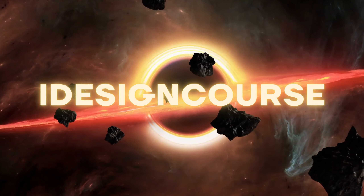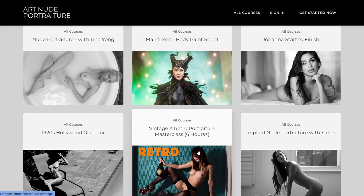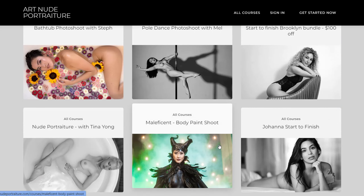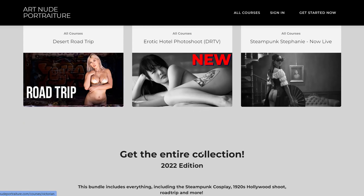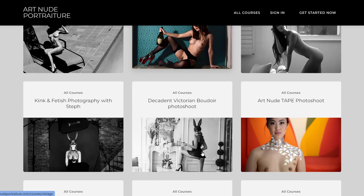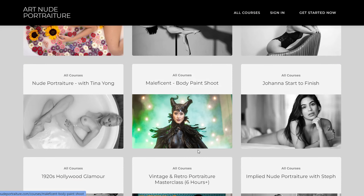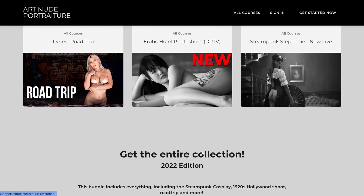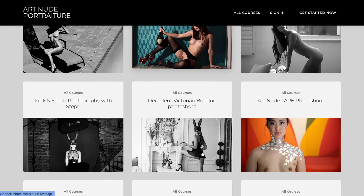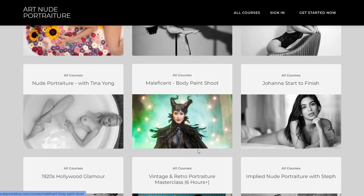iDesignCourse presents: Art Nude Portraiture 2022 Complete Bundle by Matt Granger. This all-inclusive photography course is curated by renowned photographer and educator Matt Granger, tailored specifically to those interested in mastering the captivating genre of art nude photography. Matt Granger, drawing from his extensive experience and expertise, provides invaluable insights and guidance to help photographers refine their skills and develop a distinct artistic vision.